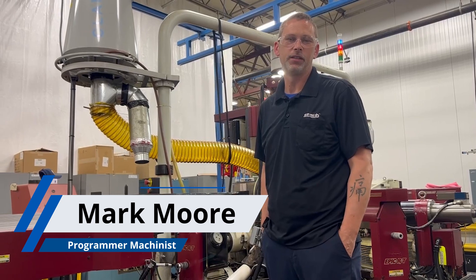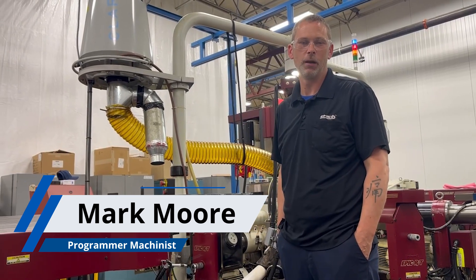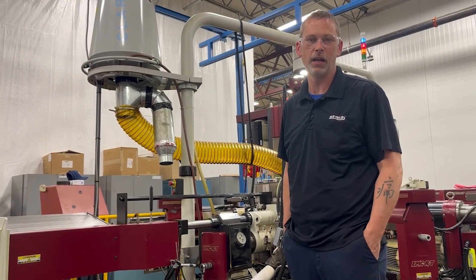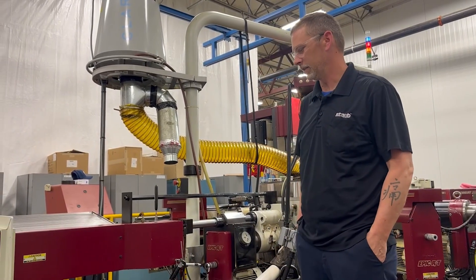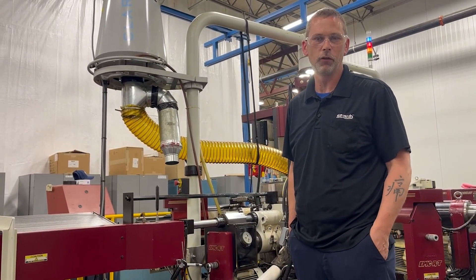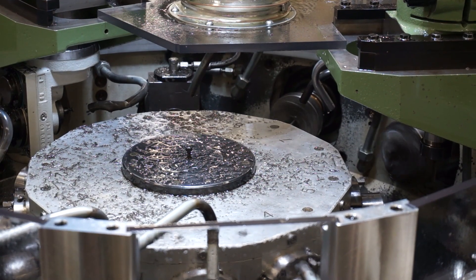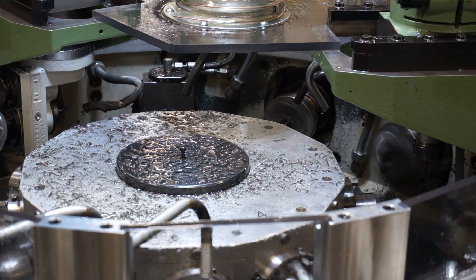Hi, I'm Mark with Staub Precision Machine. I'm a programmer machinist. I set up, program, and operate one of our Hydromat EPIC machines. This is a fast production machine — we're running a part now. It used to take three and a half minutes on a traditional lathe. We have that cycle time knocked down to 28.6 seconds.